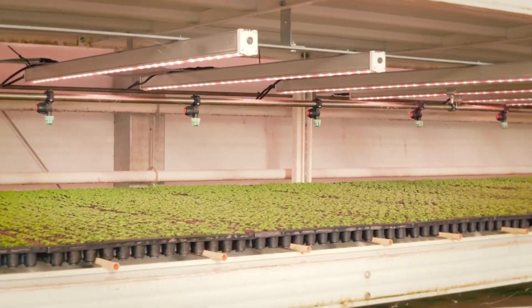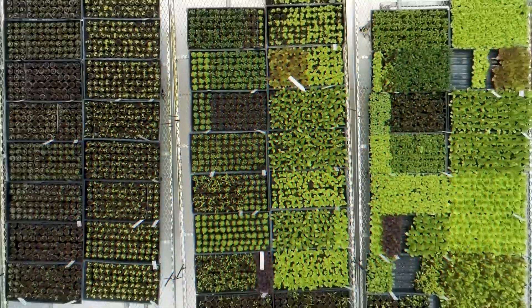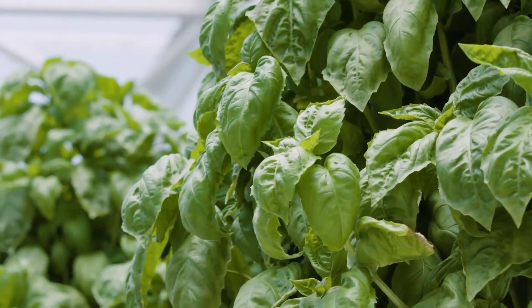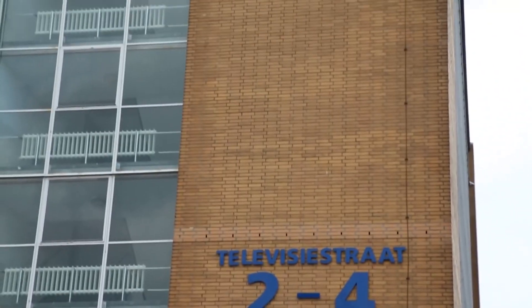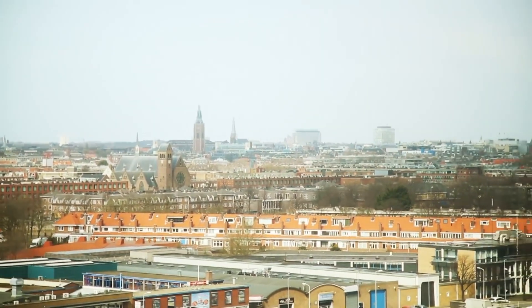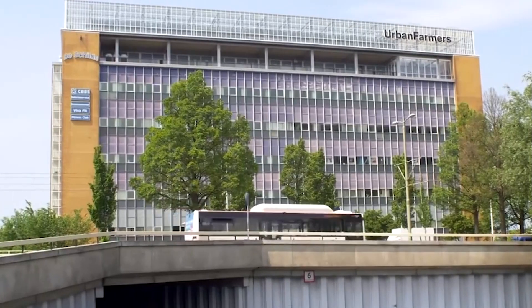In combating pests, farms use natural methods like an army of mites that don't eat tomatoes but do eat harmful insects. In 2017, the Dutch set a record: Dronten opened Europe's largest vertical farm in a nine-story building, 9,700 square feet in area. The vertical farm produces up to 30,000 bundles of arugula, chicory, red leaf lettuce, and lolo bionda lettuce weekly.